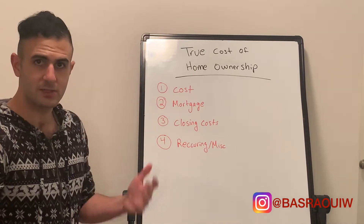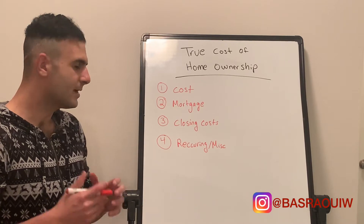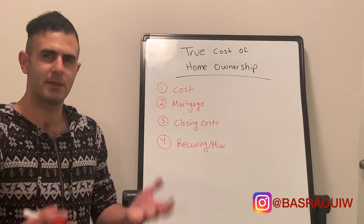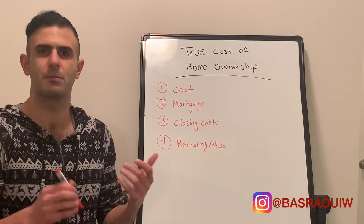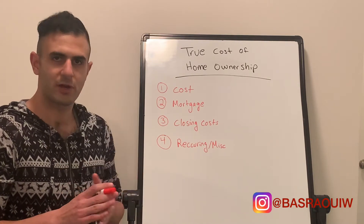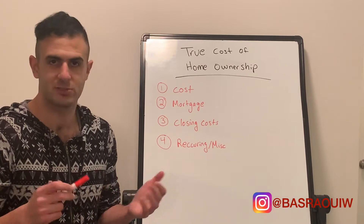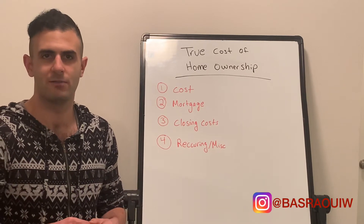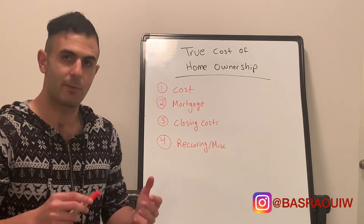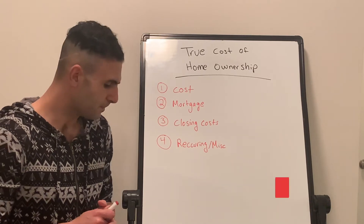The first one being cost — the actual cost of the home — the mortgage payment, which is the monthly payment that you pay, closing costs, and then random recurring and miscellaneous costs that you may not be thinking about, but some things that are important to factor in. I am currently under contract for a home in Florida, so I have a loan disclosure here, and I plan on using some of the metrics in there to give you an idea. Obviously it's going to be different depending on the area and property type, but it's just one example.